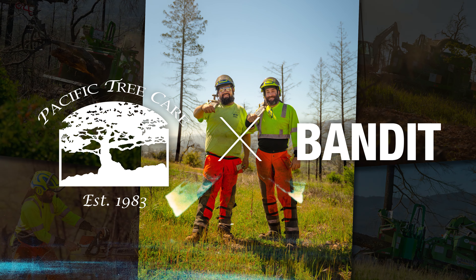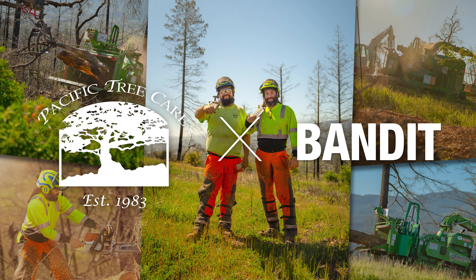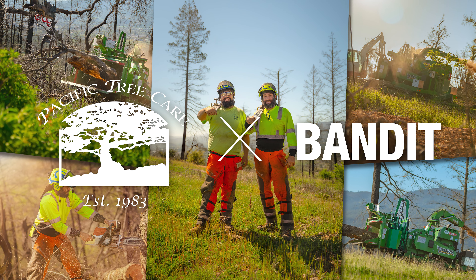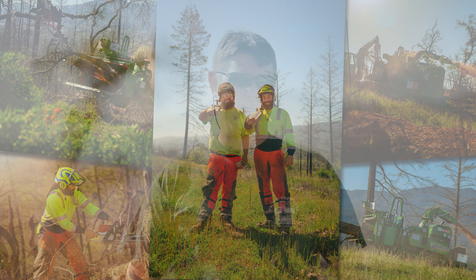Nobody gave me any questions to prep for, so that's good. My name is Jake Schneider. I work for Pacific Tree Care in Calistoga, California. It's a family business. It's been in business since 1982.